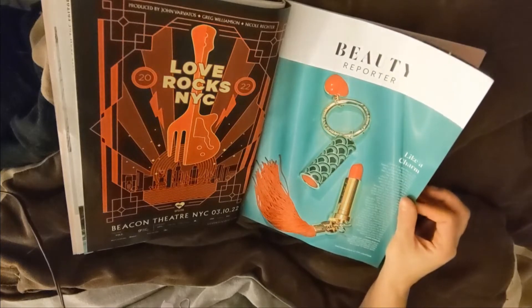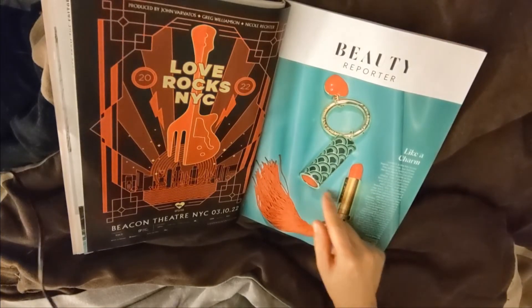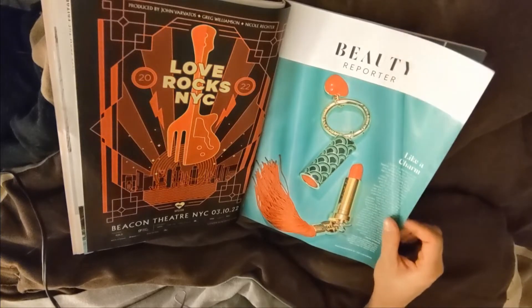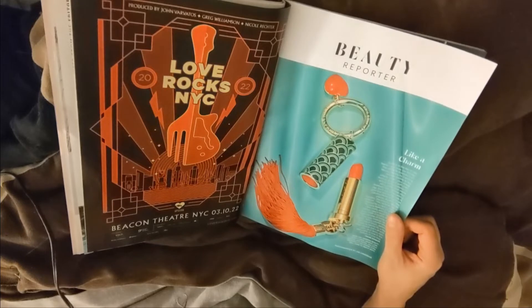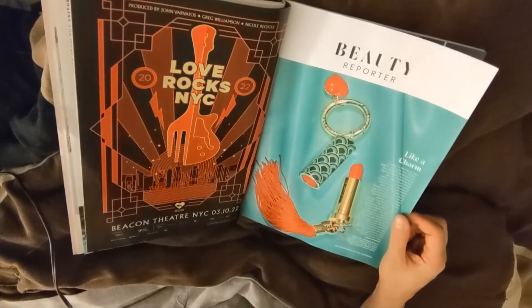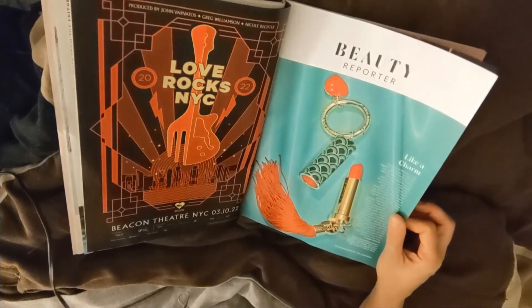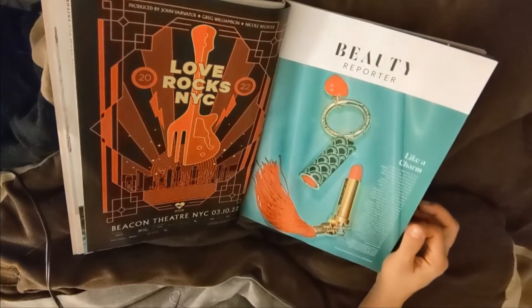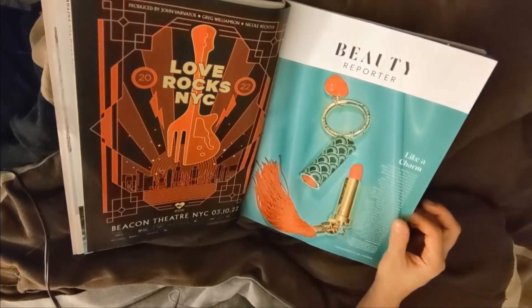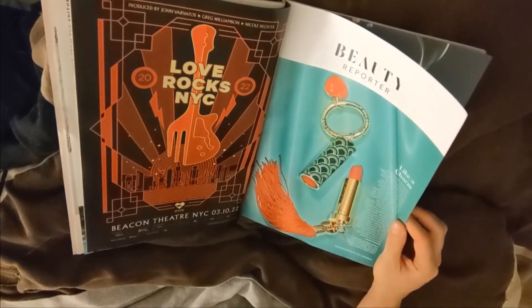Beauty Reporter. This looks like one of those custom-made lipsticks — that's it — by Herrera Beauty. It doubles as a keychain. I don't know what I think about it. I guess everything nowadays is customizable.